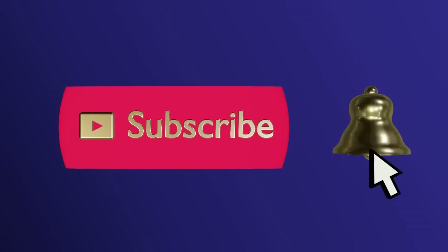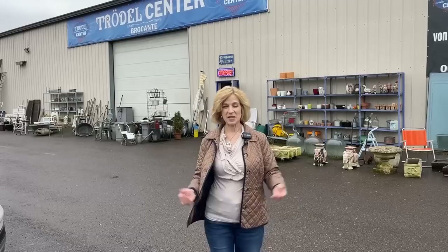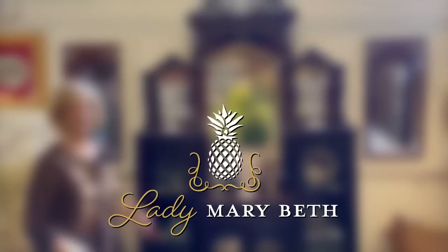Please subscribe and ring the bell to never miss an update. Herzlich willkommen beim Trödelzenter in Überhorn. Today on Lady Marybeth we are in Germany. I'm taking you along to an indoor flea market with goods sourced from local estates. It's a don't miss — come along for a warehouse full of treasures.